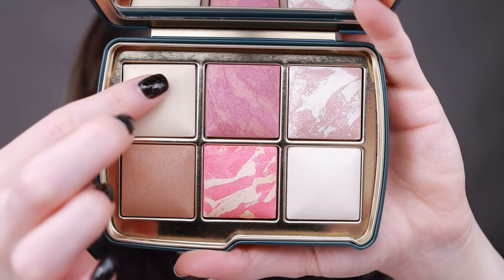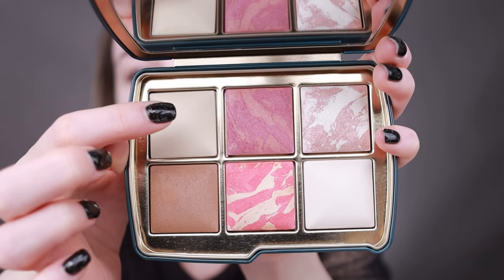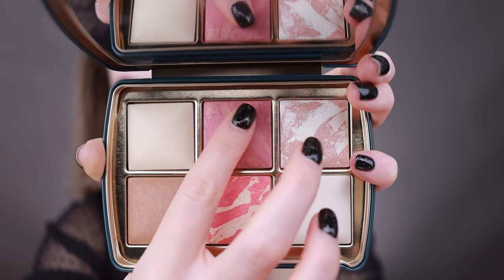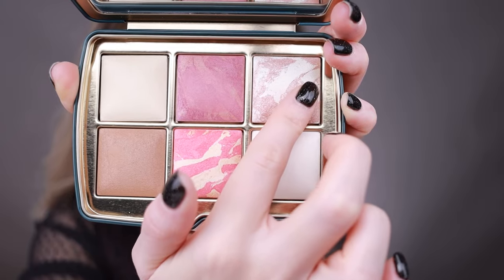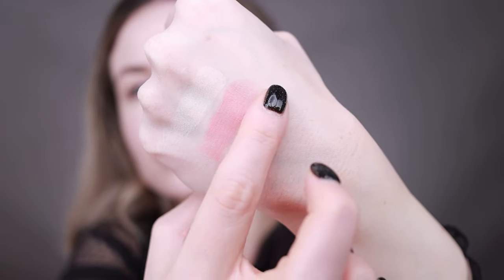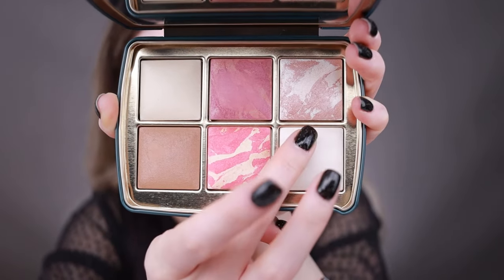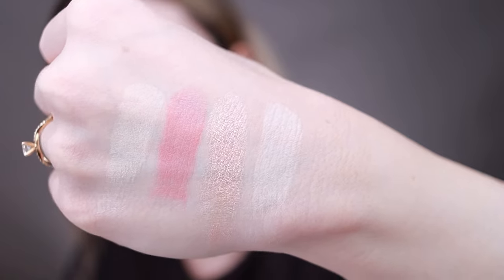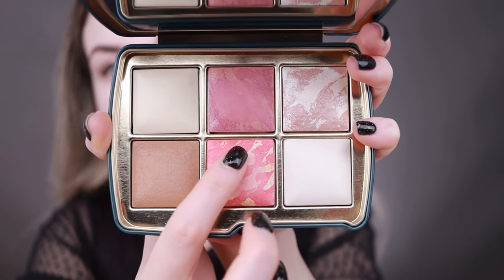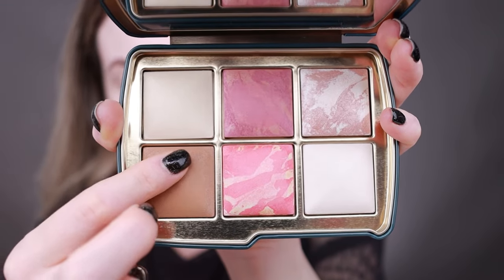I'm going to start swatching. First is Diffused Light — it's a finishing powder, not new. Next is Rose Fusion — a new blush color. Then Opal Strobe Light — it's a strobe powder. Next is Ethereal Light — a finishing powder, not new. Then Diffused Heat — a blush, not new. And finally Lunar Bronze — a new bronzer.